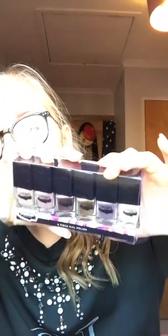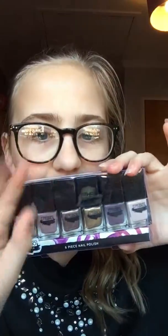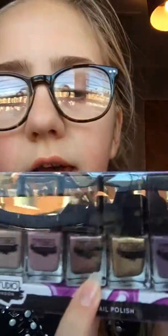Also, I got this: Studio London six-piece nail polish. As you can see, it's like open here — I opened that, don't worry, that was me, not her. So here it is, just all different kinds. Sorry, it's kind of really sunny. There are all nice different colors. My favorite color from here is this one. I like that — that's pretty. So that's my favorite.